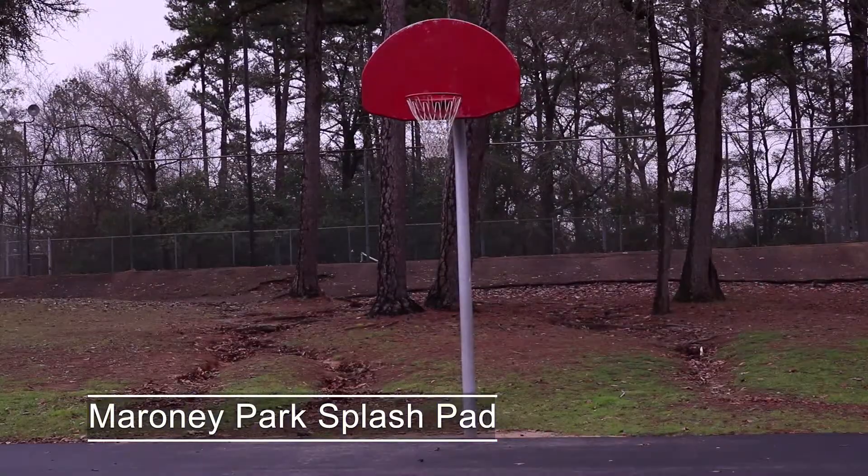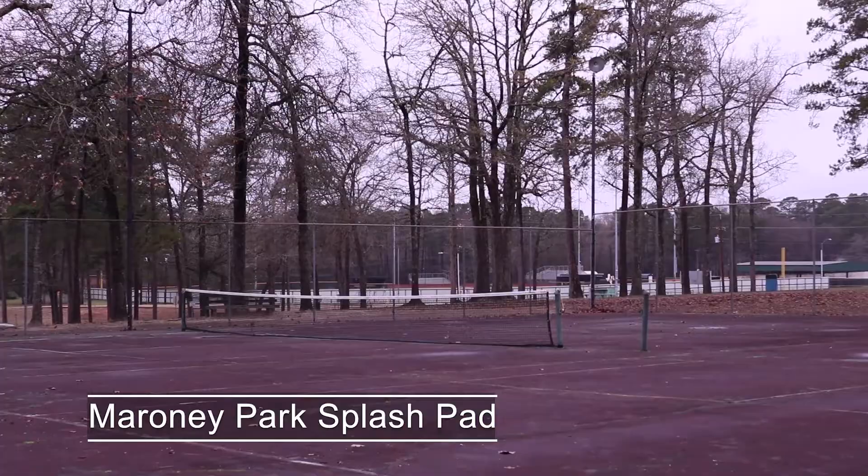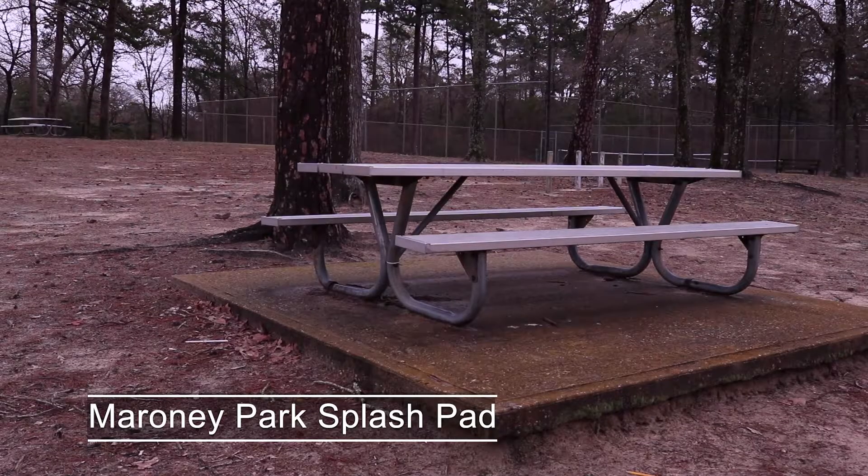There are also more athletic options, such as a basketball hoop and tennis court. The park also has plenty of picnic seating and even a bike repair station.